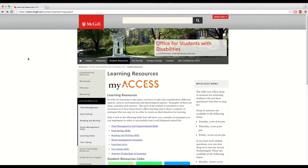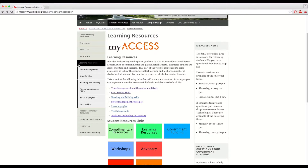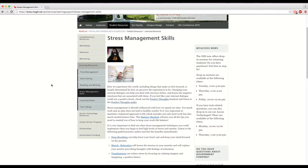Looking for resources fast? Check out our complimentary learning resources online at www.mcgill.ca/osd under the Student Resources tab. There you'll find loads of tips and tricks on organization, goal setting, stress management, and more.